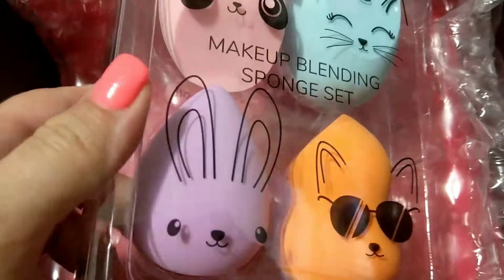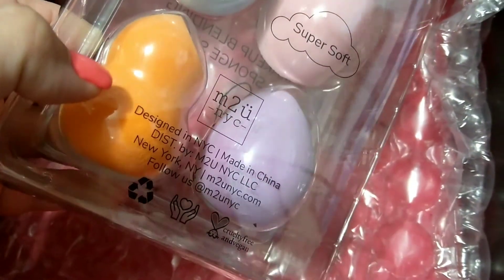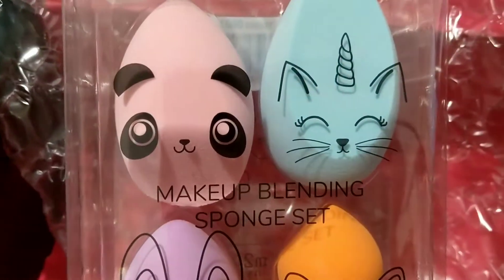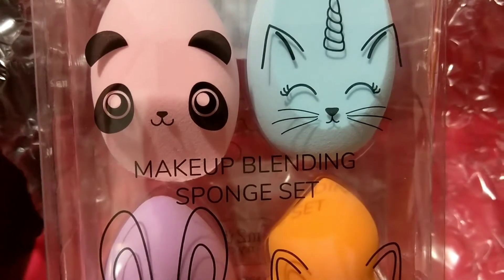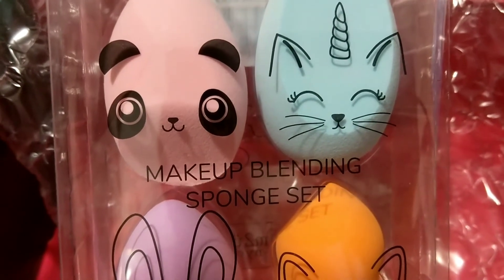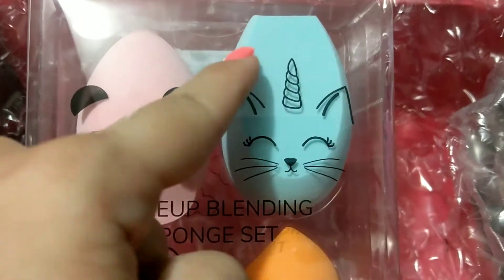Next we got some sponges. The brand is E2UNYC — a collection of four super soft latex-free 3D makeup blending sponges in a variety of shapes to help you achieve the exact look you've been dreaming of. No need to worry about splotches, foundation lines, or creasing. They retail for $20 and you get four — that's really cool.